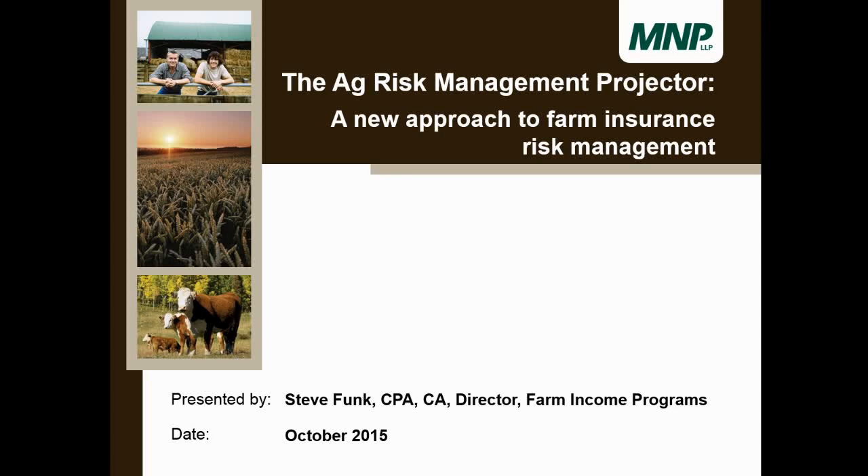Hello and welcome to our presentation. I'm Steve Funk, Director of Farm Income Programs for MNP, and this presentation is about the Ag Risk Management Projector — a new approach for farm insurance risk management that we've developed as a firm.